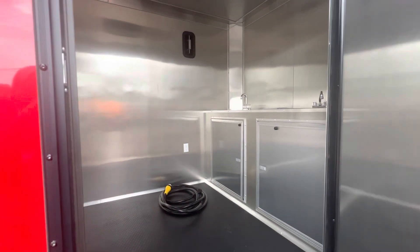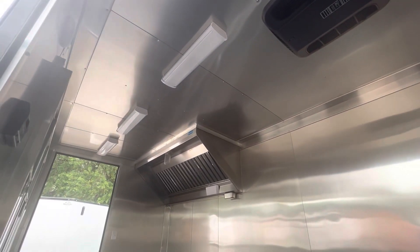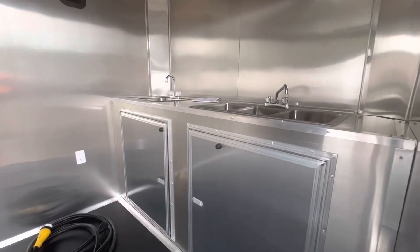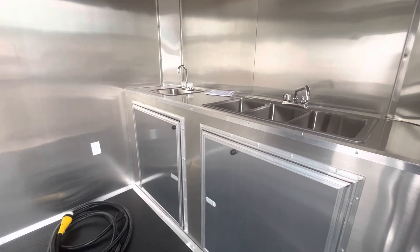Meal finished interior walls and ceilings, four super bright LED lights, six foot hood vent, and a water package that includes double sinks — triple compartment and a hand washing sink.